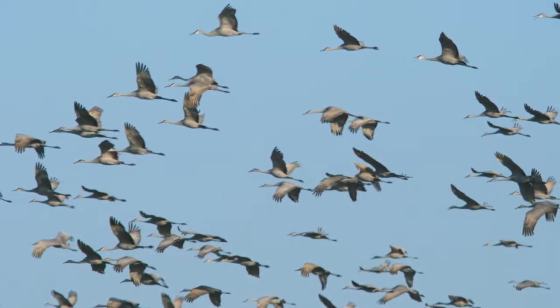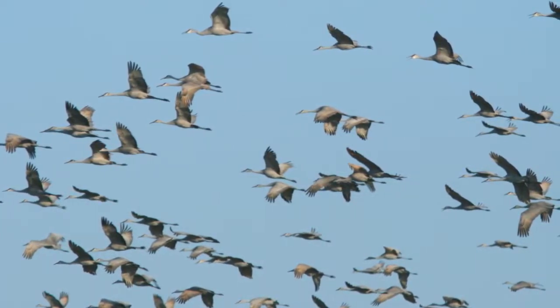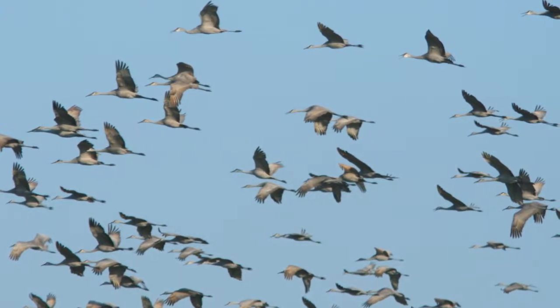Every fall, thousands of sandhills congregate in the Waterloo area to feed and rest before migrating to their wintering ground in the southern states.